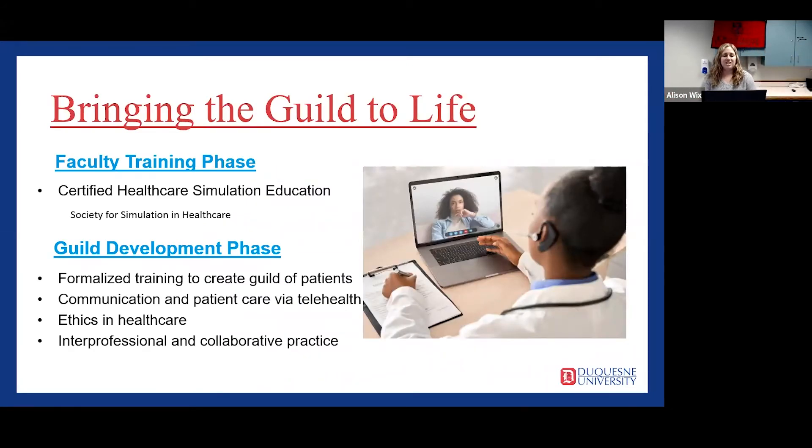The initiation of this program will involve two phases: a training phase and a guild development phase. In the training phase, two faculty members would undergo training in the Certified Healthcare Simulation Educator Online Certificate Program. From there, faculty would then develop interprofessional cases for implementation over telehealth.